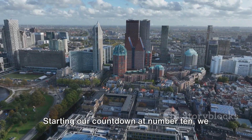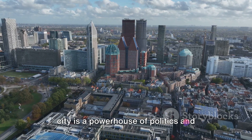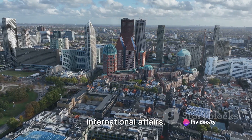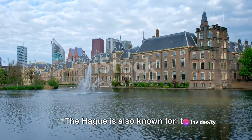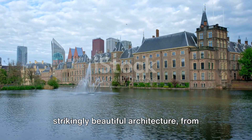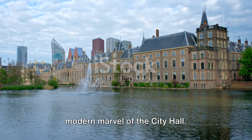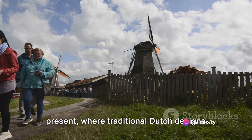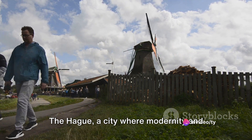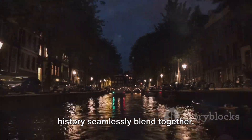Starting our countdown at number 10, we have The Hague. As the seat of the Dutch government, this city is a powerhouse of politics and international affairs. But don't let that intimidate you. The Hague is also known for its strikingly beautiful architecture, from the grandeur of the Binnenhof to the modern marvel of the city hall. It's a place where the past meets the present, where traditional Dutch designs meet contemporary creativity. The Hague: a city where modernity and history seamlessly blend together.